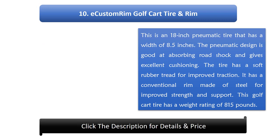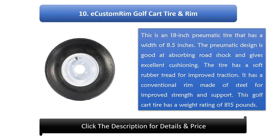Number 10: E-Custom Rim Golf Cart Tire and Rim. This is an 18-inch pneumatic tire that has a width of 8.5 inches. The pneumatic design is good at absorbing road shock and gives excellent cushioning. The tire has a soft rubber tread for improved traction. It has a conventional rim made of steel for improved strength and support. This golf cart tire has a weight rating of 815 pounds.